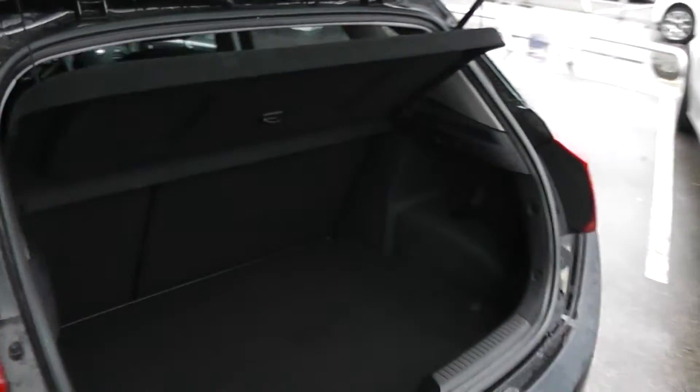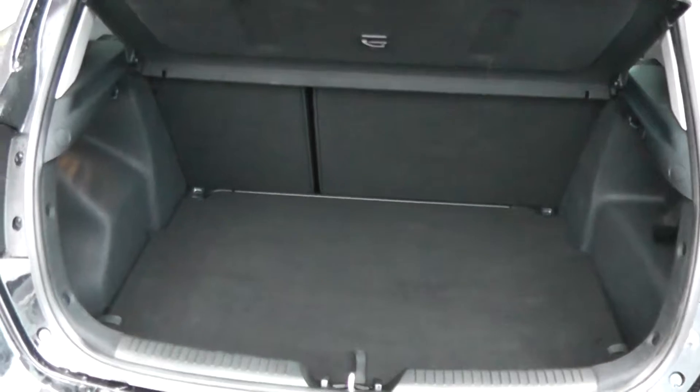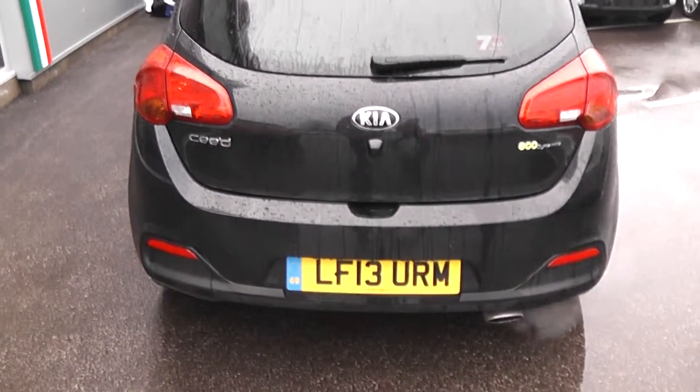Moving around to the boot. The car features a large, deep, spacious boot. There's also a 60-40 split in the rear seats, in case you need to put those down and make any additional space at all. The car also has a rear reversing camera and rear parking sensors.